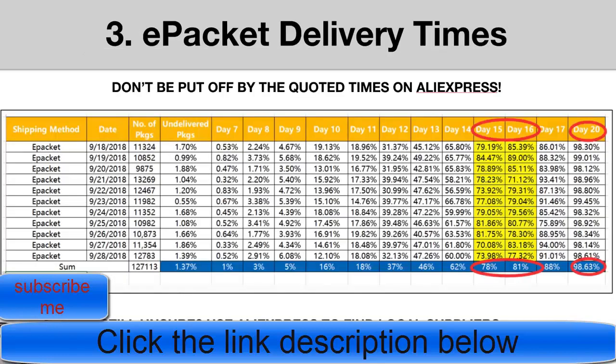The third and most popular question — one you see all over the Facebook groups — is about ePacket delivery times. Do customers really wait the 20 to 40 days that AliExpress quotes? Very, very rarely does it take longer than 20 days. Here's a graph of an experiment tracking different ePacket shipments sent on various dates in 2018, showing sometimes over 10,000 orders per day.